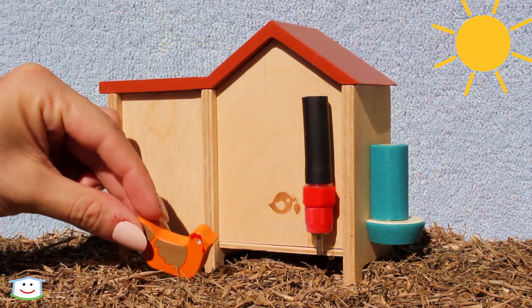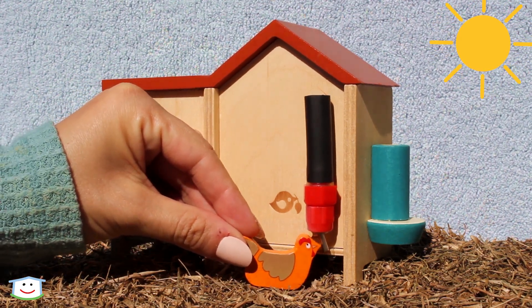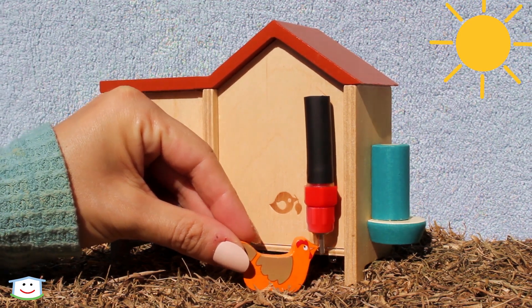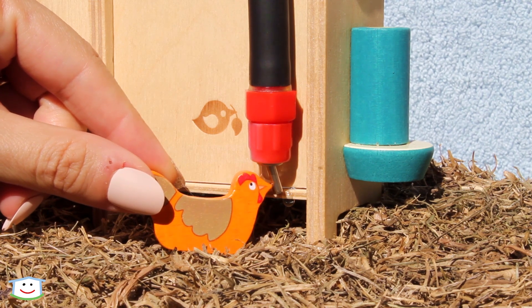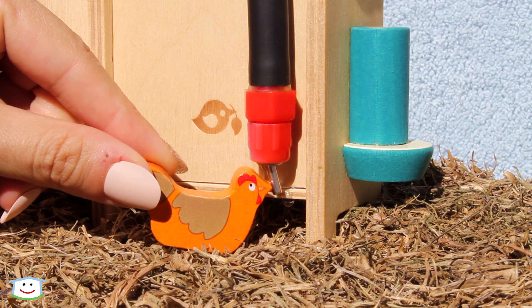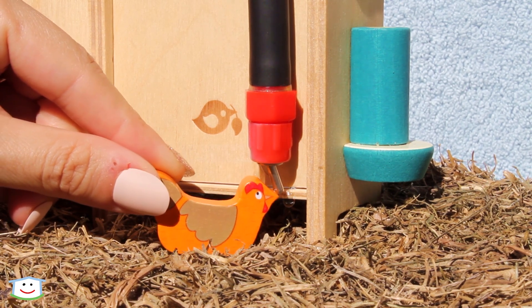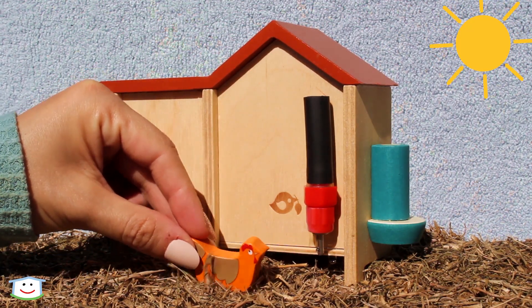This is the water feeder. It's a hot day, so this hen is really thirsty. Look at her drinking all that water. That chicken's really thirsty. She is hydrated and all better.